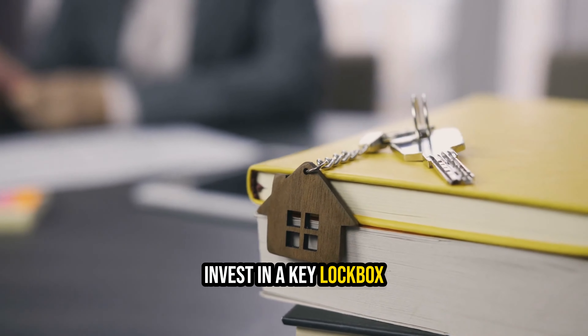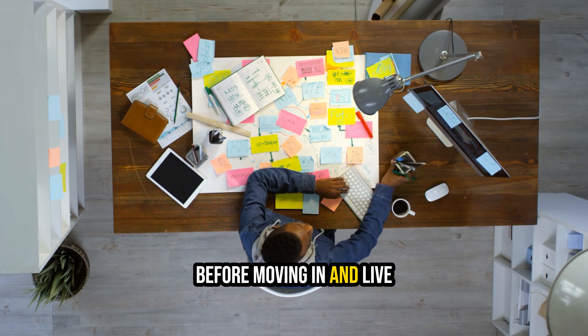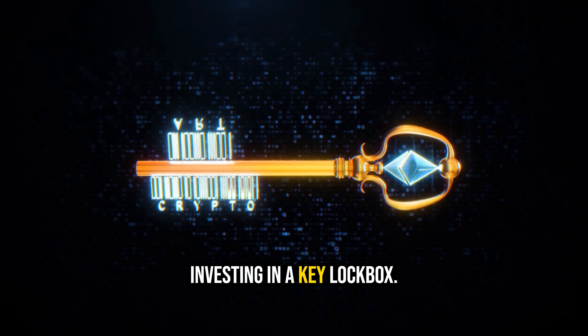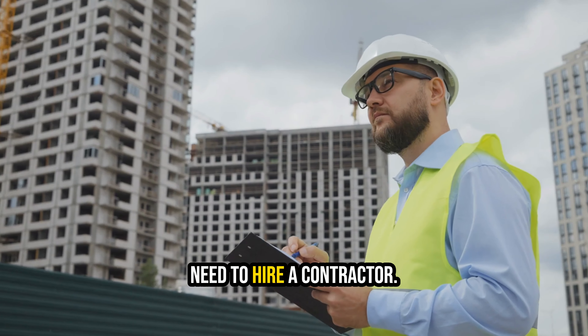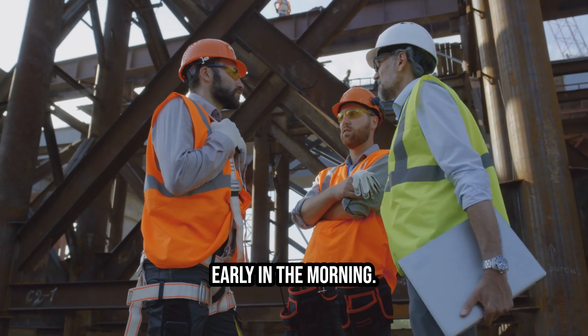1. Invest in a key lockbox. If you're planning to renovate your home before moving in and live a considerable distance away, it's wise to consider investing in a key lockbox. If your checklist includes significant projects beyond your capabilities, you'll need to hire a contractor. Keep in mind that contractors often begin their work early in the morning.